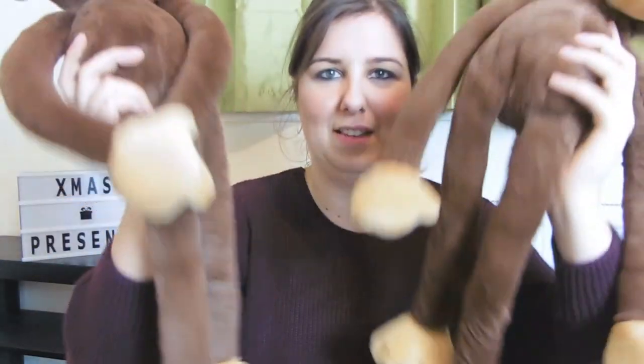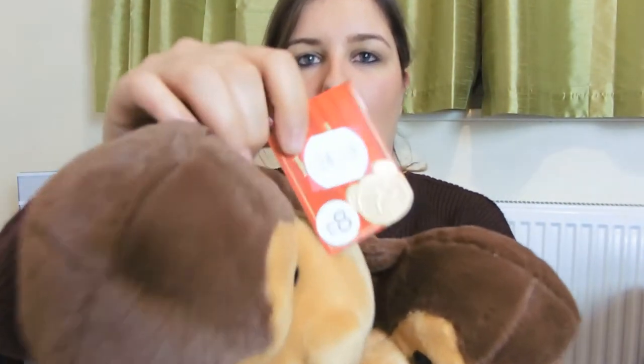The next item I bought was from Matalan and I got two of them, one for each of them. They are these two gorgeous little monkeys with really long arms and legs and Velcro on them. I got one for each of them because we call both of them our little monkeys. They were actually half price - reduced all the way down to £4 in Matalan, which I thought was an absolute bargain.